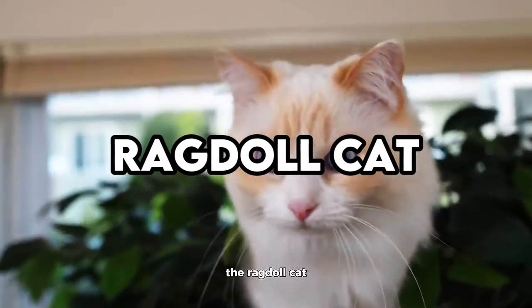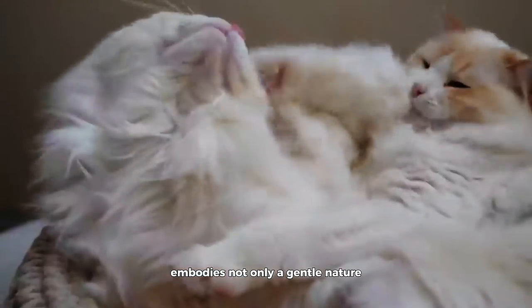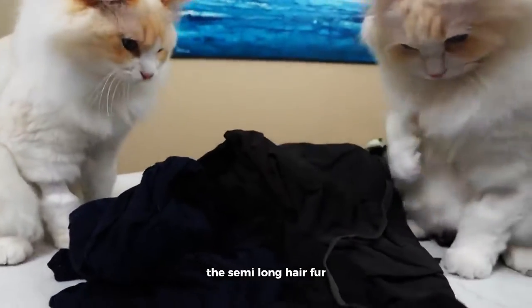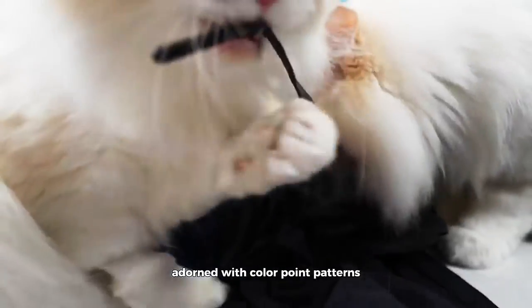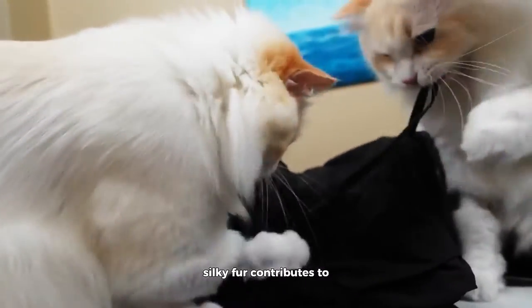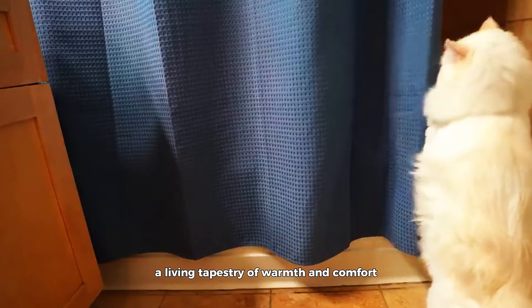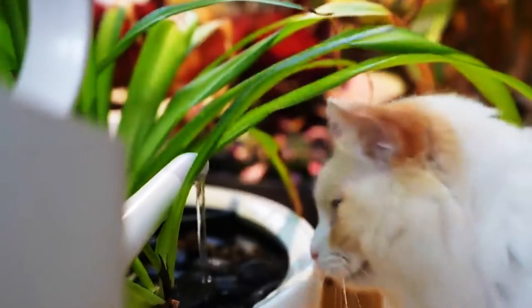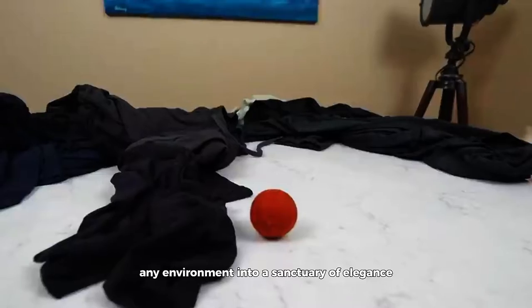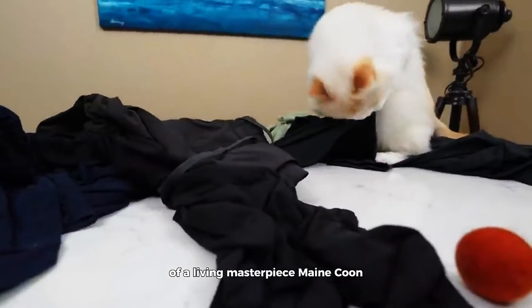Ragdoll Cat. The Ragdoll Cat, named for its propensity to go limp when held, embodies not only a gentle nature, but also a coat of unparalleled opulence. The semi-long hair fur, adorned with color point patterns akin to the Siamese, is a tactile indulgence. Each strand of plush, silky fur contributes to the overall luxurious aesthetic, making the Ragdoll a living tapestry of warmth and comfort. With an extensive palette of colors and patterns, this breed transforms any environment into a sanctuary of elegance, where every touch and gaze reveals the intricate beauty of a living masterpiece.